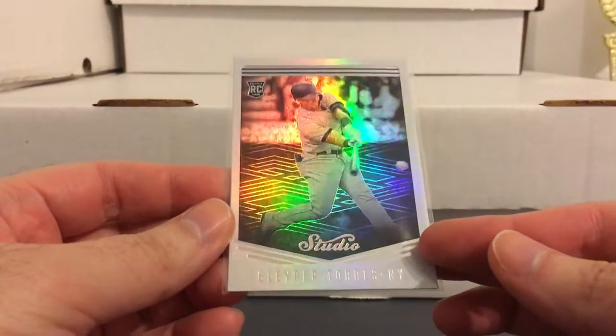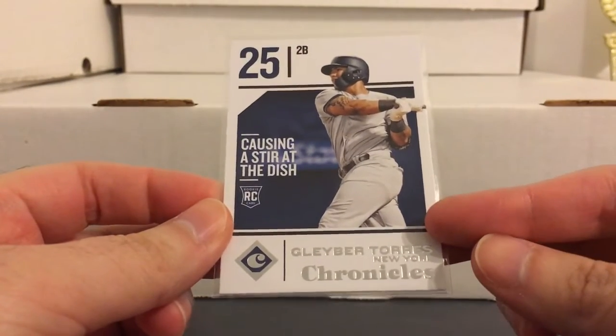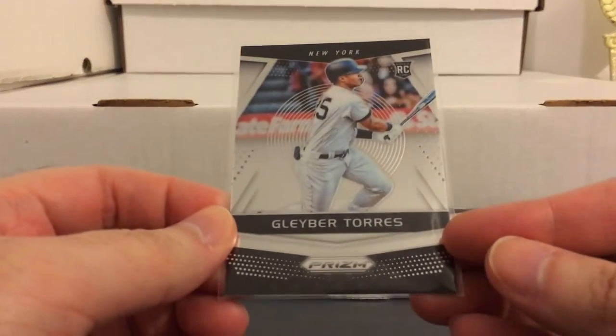Like Gleyber Torres - a bunch of Gleyber Torres stuff, and yeah it's all from Panini. I know a lot of people don't like the Panini baseball. I kind of go back and forth on it - some days I don't mind it too much and other days I'm not willing to pick up too much of it. But these were all pretty cheap, pretty nice binder material of these guys, so again a bunch of Gleyber cards.